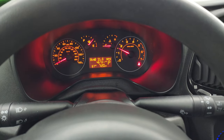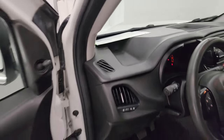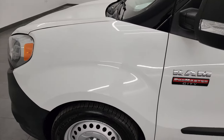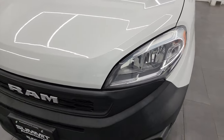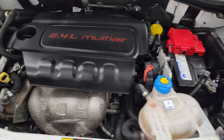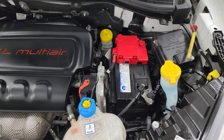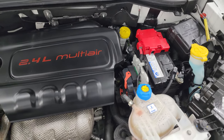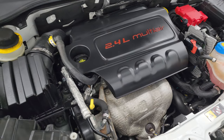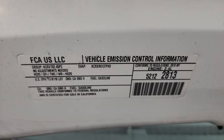Starts right up — no check engine lights or anything like that. Under the hood, we have the 2.4-liter multi-air engine. The engine bay is very clean and it runs very smooth. Once again, this van has been fully safetied and inspected by our service shop, has a fresh oil and filter change, all fluids have been checked and topped off, and it is 100% ready to go. There is the emissions sticker.